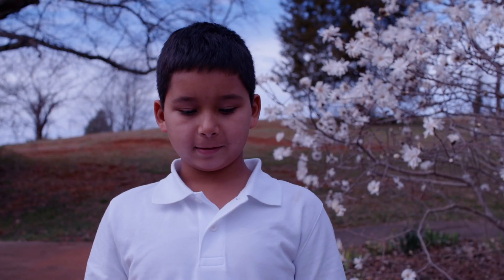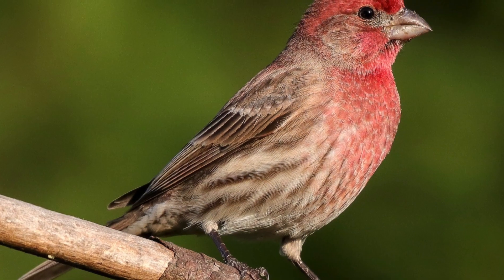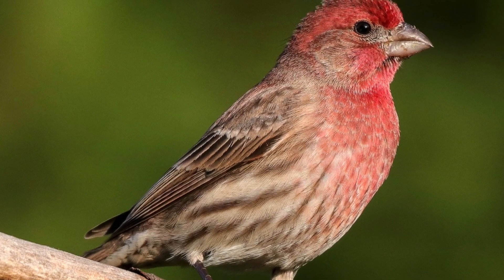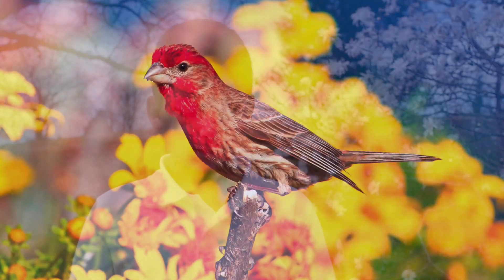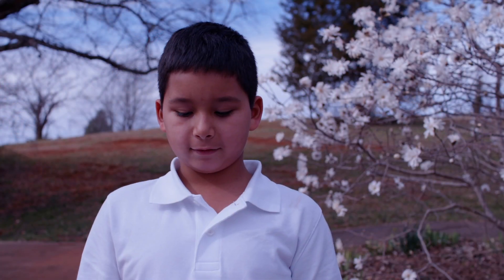Hello, my name is Tristan. I'm going to tell you about house finches. They are very colorful. They have a red throat and are very cheerful. Their habitat is wheat fields. The house finch is five inches long and comes in different colors.